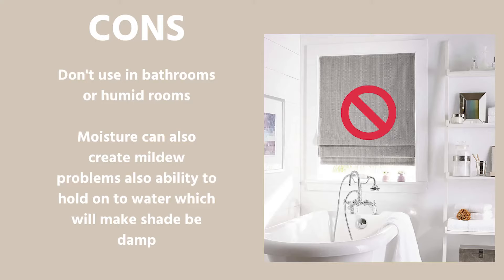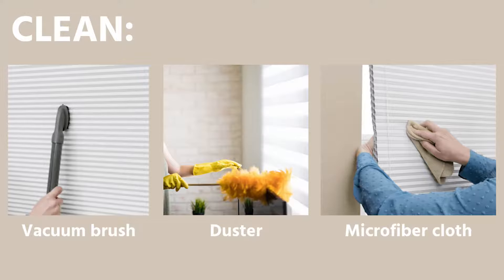Here are some cons. I wouldn't recommend having a Roman shade in the bathroom, because it has the ability to hold on to water, which will make the shade damp. All the excess moisture and humidity will probably create some mildew problems in the future. So avoid putting it in bathrooms or in places where it's really humid. To clean it, you can vacuum the shade with a brush attachment, or use a microfiber cloth or a duster.